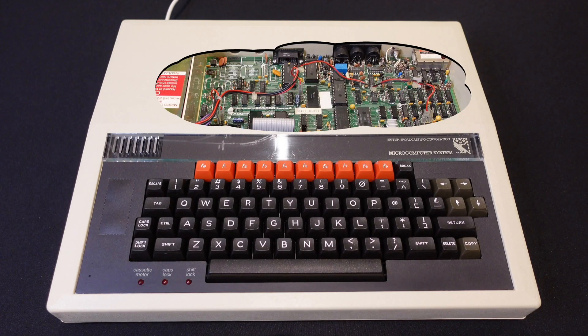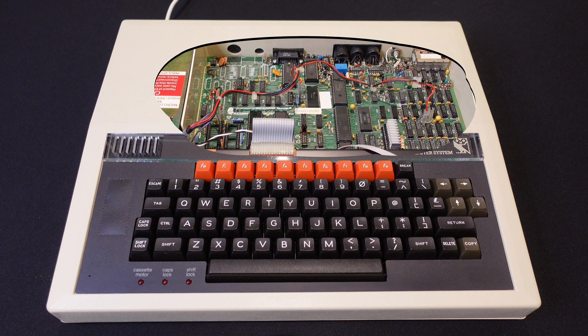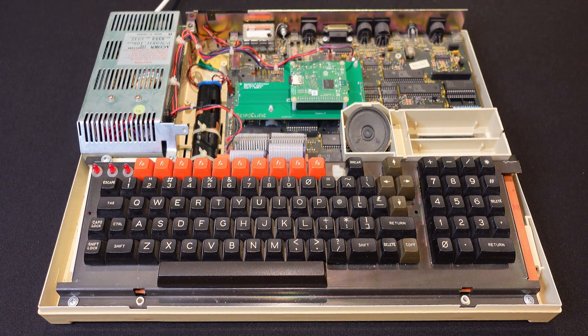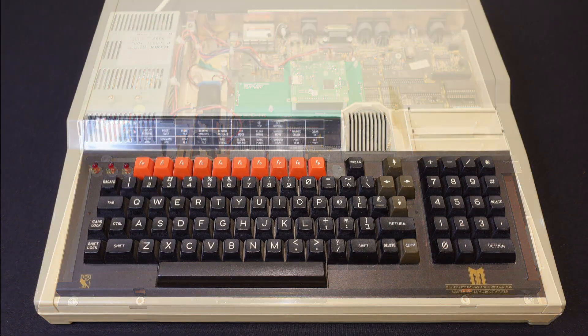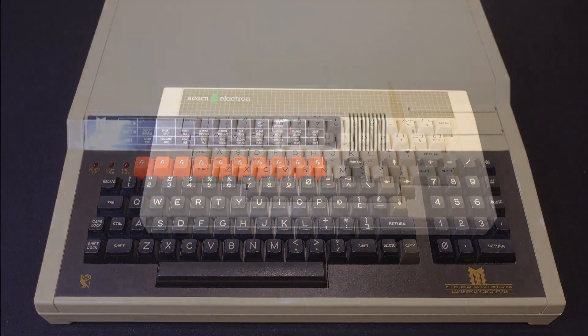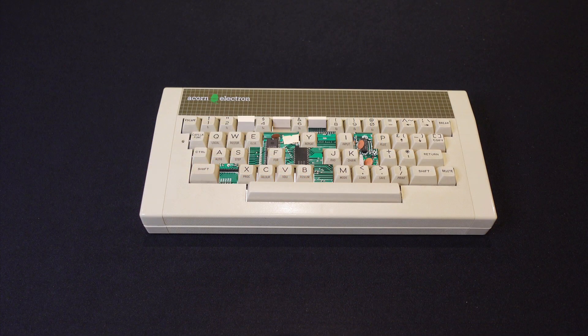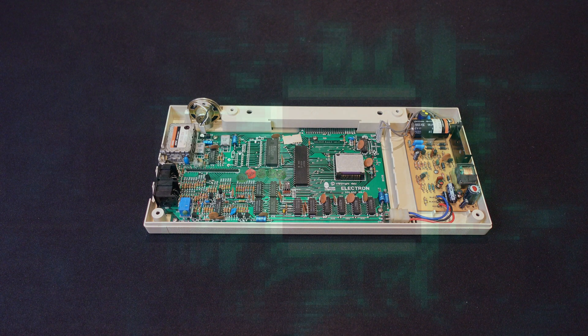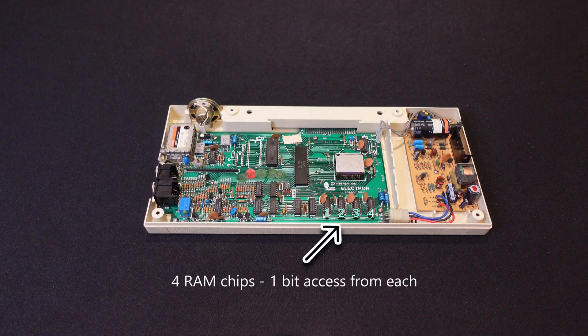When you look inside the machines there are some differences. The BBC B is the older design so there are more small discrete logic chips. The Master has a lot of these consolidated into gate arrays, which partly makes up for all the extra goodies included in the Master. And of course my one has the Pi co-processor sitting on a bright green shiny new circuit board, making the rest of it look a bit old and grubby — I think they call it patina in the antiques trade. The Electron comes in a much smaller box, achieved mainly by the infamous Ferranti custom ULA that consolidated the memory management, video and audio functions. It reduced the chip count dramatically, but reportedly there were manufacturing problems, although to be fair the ULA did push the limits of the time. Also the RAM management was slow because it used a 4-bit bus, so needed 2 cycles per byte operation.